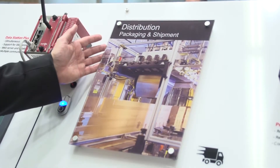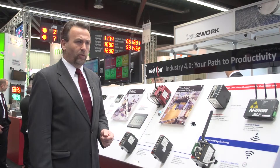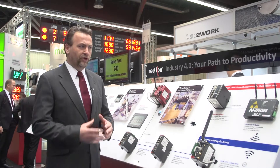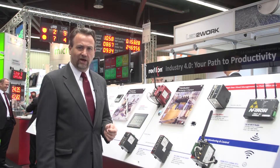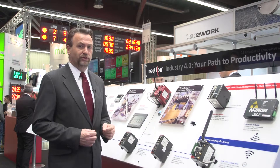Many factories face a challenge when it comes to integrating legacy equipment with the connected factory concept. We've already talked about Red Lion's library of over 300 industrial protocols that can be used to communicate to just about any piece of equipment out there, but sometimes even that isn't enough. Here in this example, we have an old packaging machine which has no controller to which we can talk.